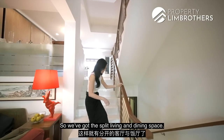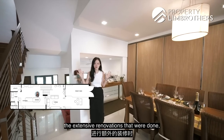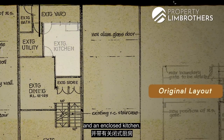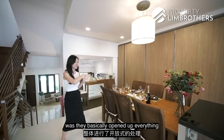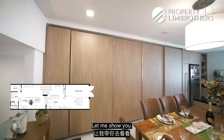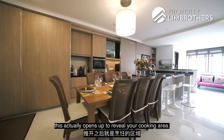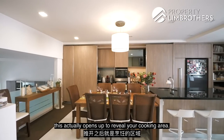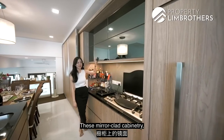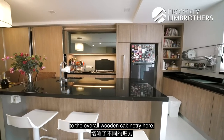We've got the split living and dining space. During the extensive 2011 renovations, the original smaller dining area and enclosed kitchen were opened up into an open concept kitchen and dining space. The raw sliding cabinetry opens up to reveal the cooking area with an induction cooker and gas hob. The mirror-clad cabinetry adds interest to the overall wooden cabinetry here.